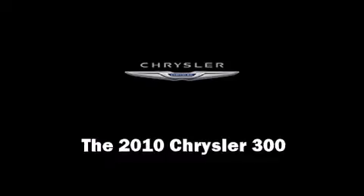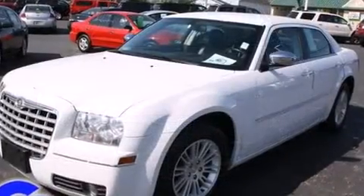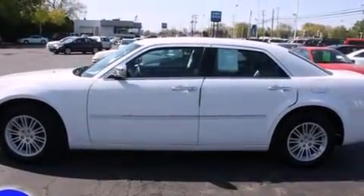Here's a great deal on a 2010 Chrysler 300. This four-door, five-passenger sedan still has fewer than 40,000 miles. It features an automatic transmission, rear-wheel drive, and the 3.5-liter six-cylinder engine.